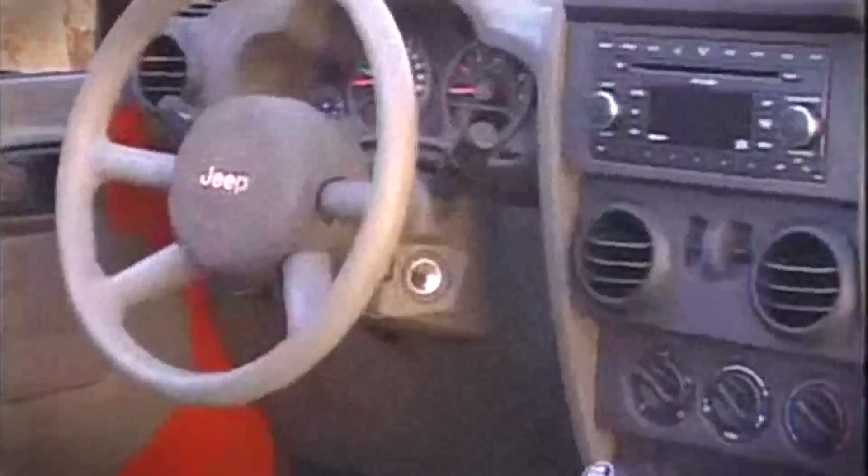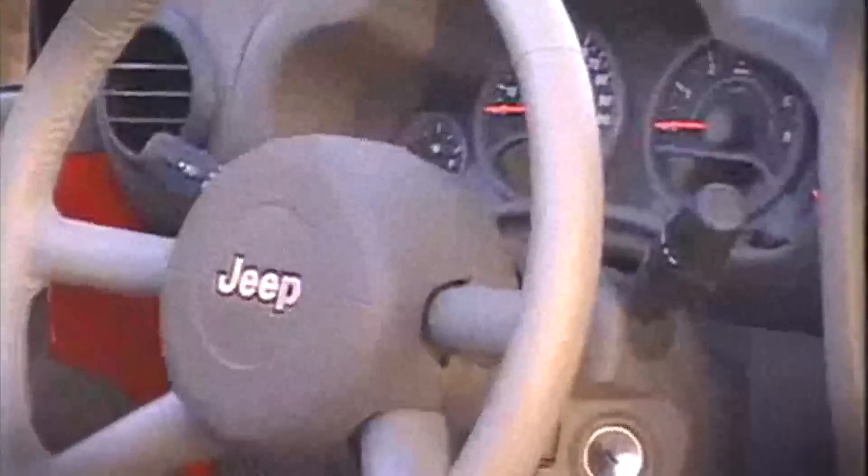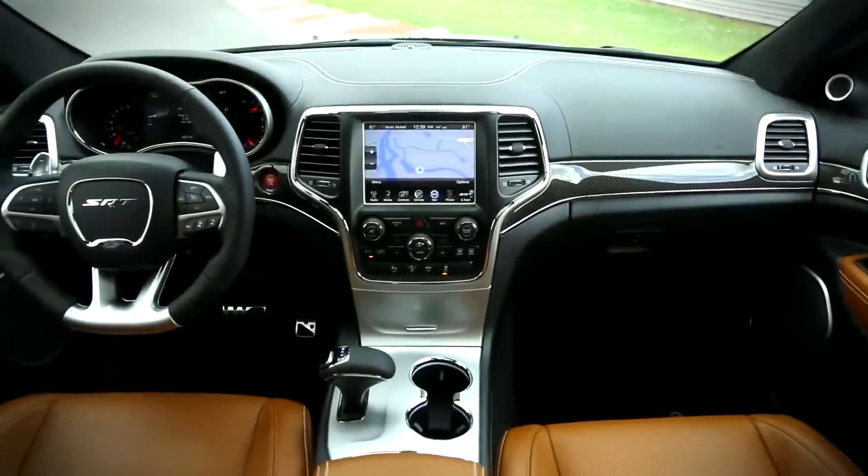As for Jeep interiors, they were on par with death row holding cells. Spend more than a few minutes in a 1990s Jeep and you too would be begging for the electric chair, ready to be sent home to Jesus. But in the last few years, that's all changed.